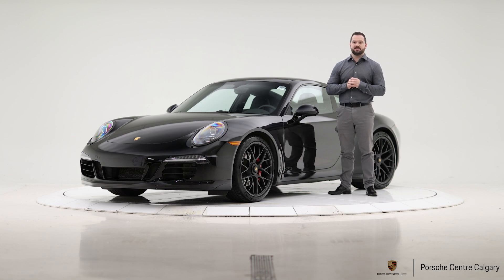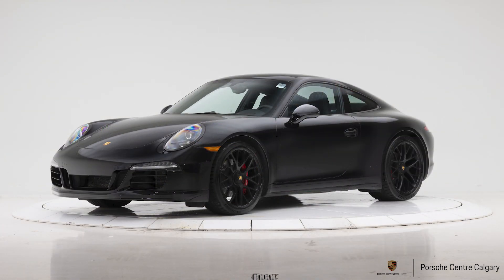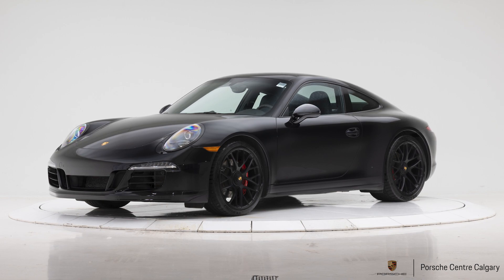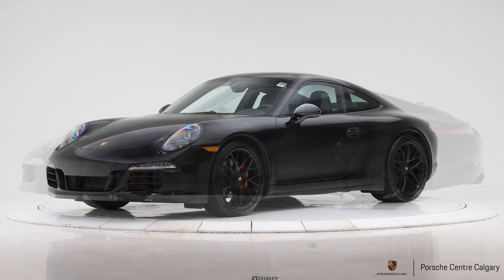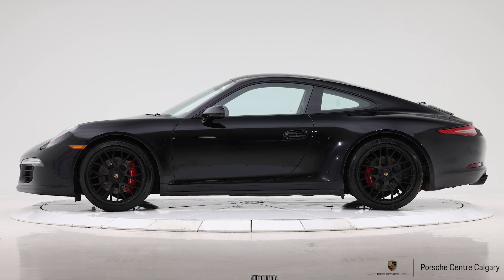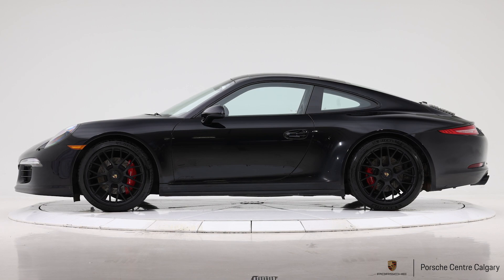Being a 2015, this is the 991 generation — specifically the 991.1. So halfway through the life cycle of each generation of 911, they'll do a few updates. This is the first half of that generation, and that means it has the naturally aspirated 3.8 liter flat six. Those engines were replaced by turbocharged ones for the 2017 model year, but this one still has the naturally aspirated unit.